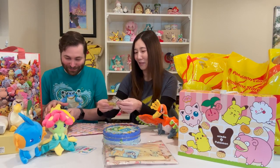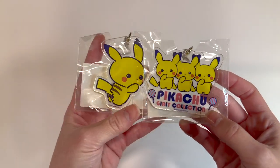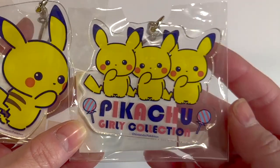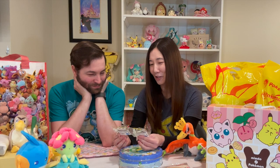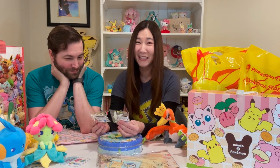And then I got some charms. These are like two little Pikachu charms. They're so adorable — it says girly collection. I think this is an older collection, but I just love that it's like a little baby Pikachu face. Those are so cute.